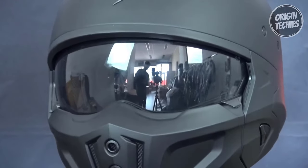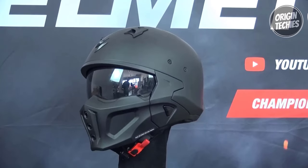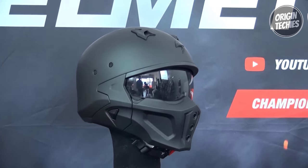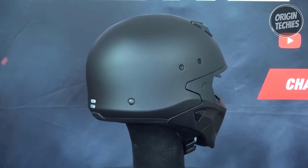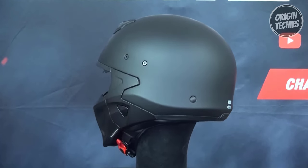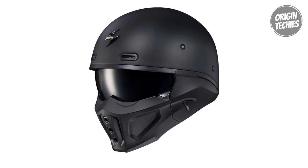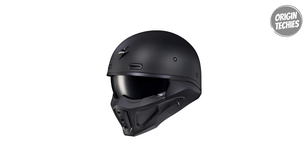What sets the Scorpion EXO Covertex apart is its unique multi-configuration design. Thanks to the removable front guard and rear comfort sleeve, riders can choose between three-quarter mode, full-face mode, or mask-on mode. Block-off plates are included for use in three-quarter mode, and optional mouth and chin protection guard styles are available separately. The helmet ensures safety with a double-D-ring chin strap system and a 5-year warranty.